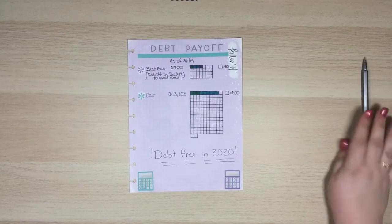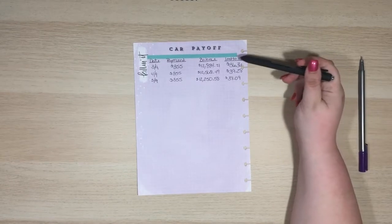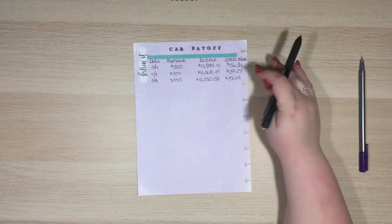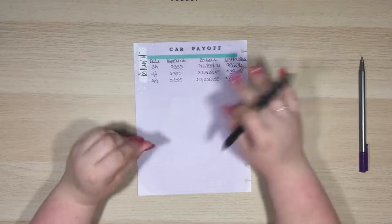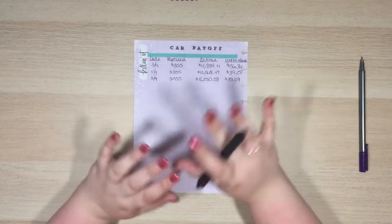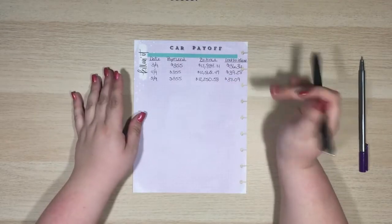I'm going to flip this over. On the back I have a car payoff tracker. I really like to see how much money I lose to interest each month, because that is really helping me want to pay this off quicker. I'm not currently making additional payments on it, just because I'm in a saving mode. I have a lot of fear when it comes to money, and so if I were to ever lose my job, I want to have money to fall back on in my emergency fund, and I don't currently have that.